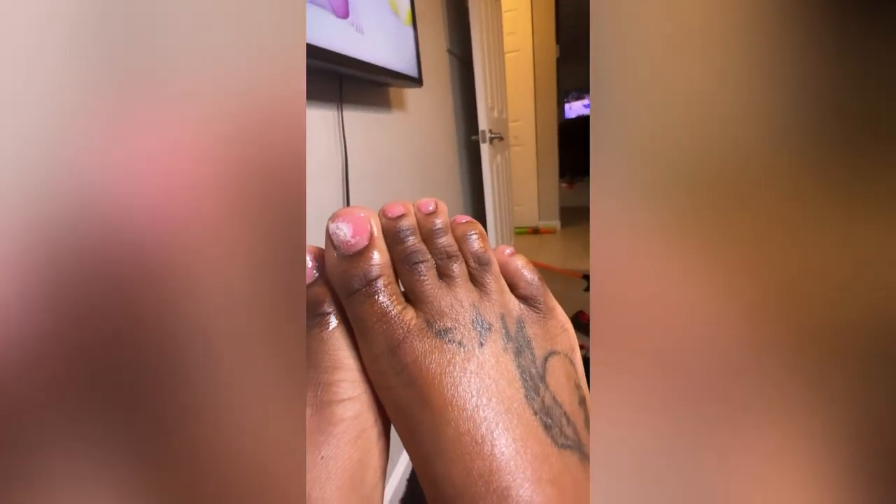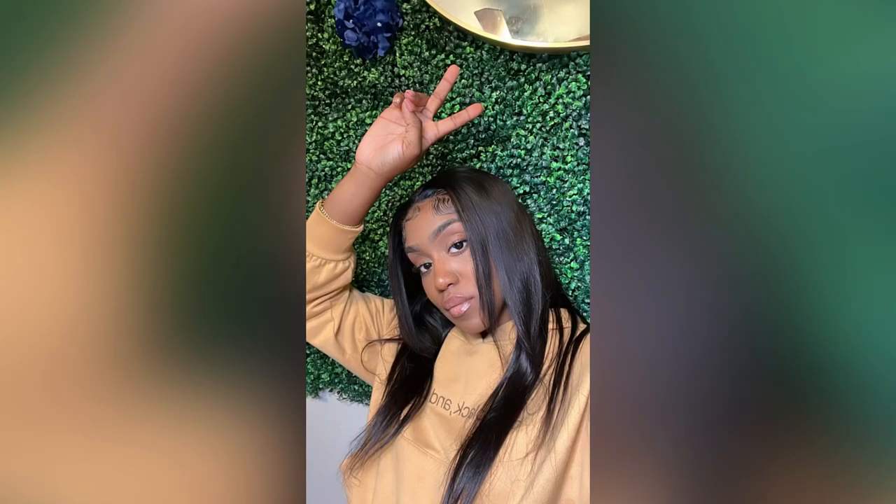If you follow me on Instagram, you saw that I did my nails for Valentine's Day. I finally had time to do my nails to match — just a quick overlay on my big toe and gel polish, real cute. Quick photo session before I did some lashes.